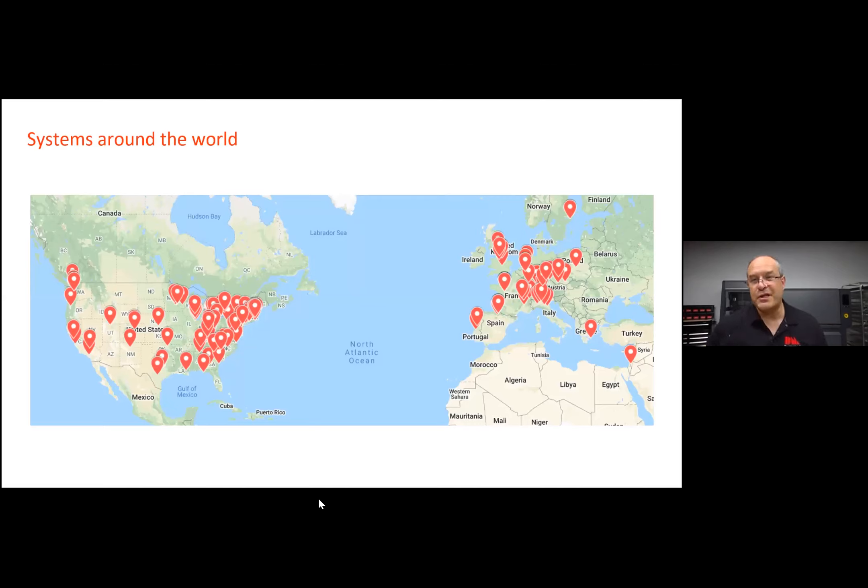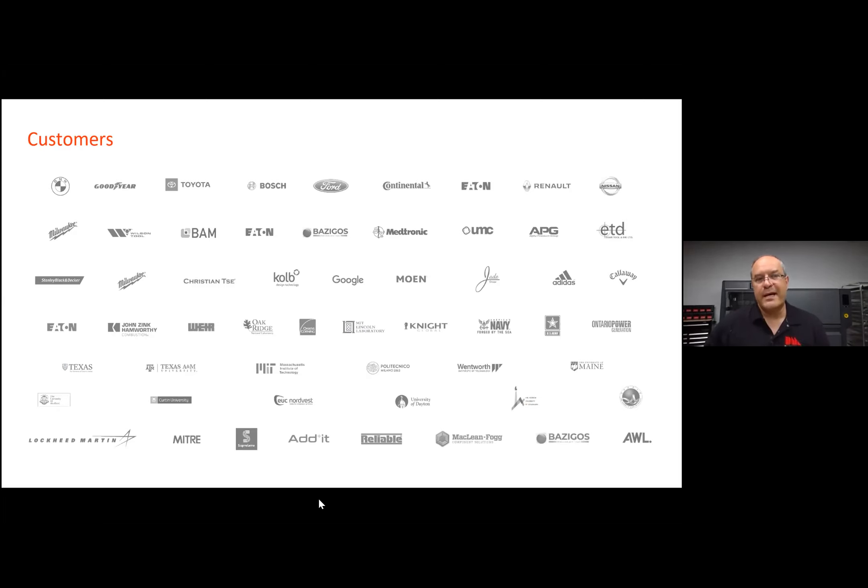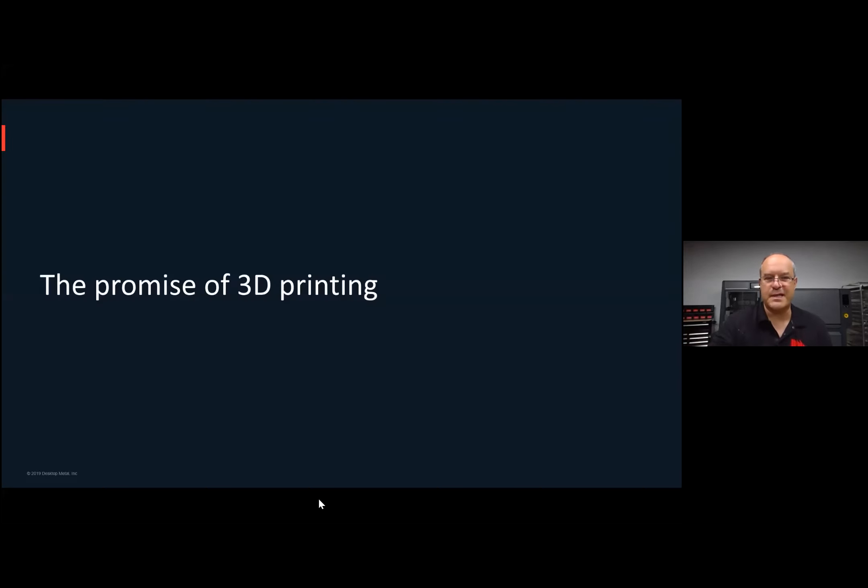We're in our third year of shipping product. Here's what our customers look like — you'll recognize some of the logos and many you won't, and that's kind of the point. 3D printing is now accessible enough that companies large and small, across a broad range of industries, can afford to bring them in. They're accessible in terms of cost, breadth of applications, and simplicity of operation. It's now a fully viable metal 3D printing system for a range of industries and companies.